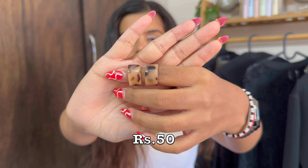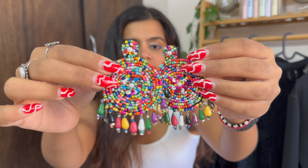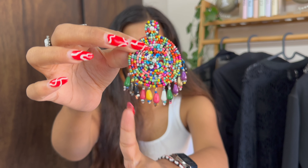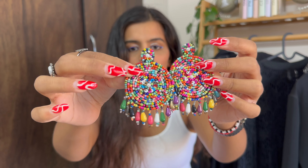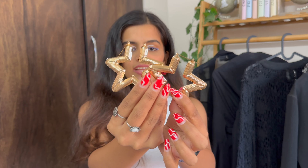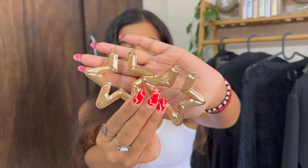Now let me run you through the earrings I got. Starting with these animal printed hoops — super basic, and I got them for just 50 rupees. I clearly love animal prints! Next are these multi-colored earrings — look at the detailing, they are so summer appropriate. The only thing is I need to use a double stopper because the back doesn't hold well, but I paid 80 rupees for them so I'm not complaining.